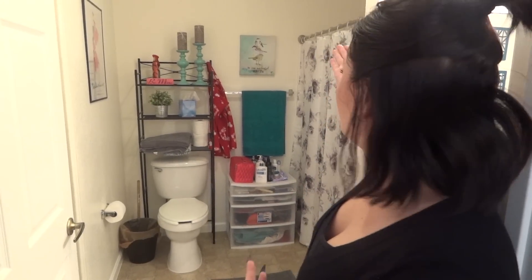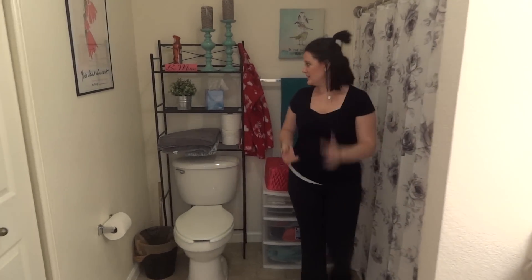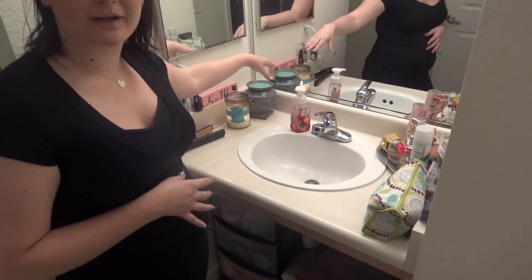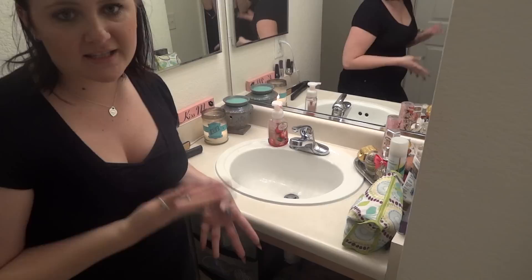Now we're going to the bathroom. This is my bathroom — we kind of know what we do in there — so toilet, shower. This is my vanity, where I do my makeup, keep my perfumes, sometimes have a candle, or reburn wax from my wax melter. It's an all-around area for brushing teeth and things of that sort.